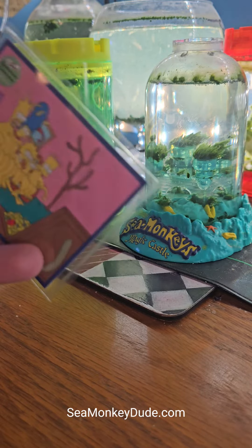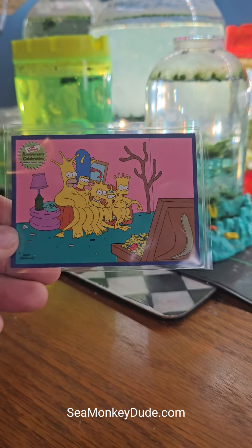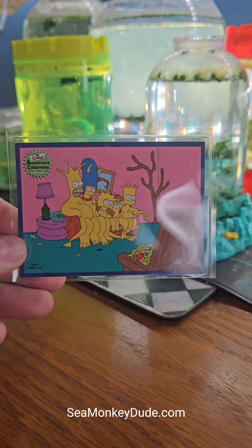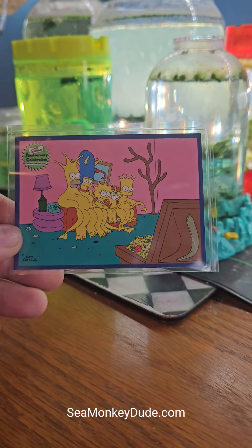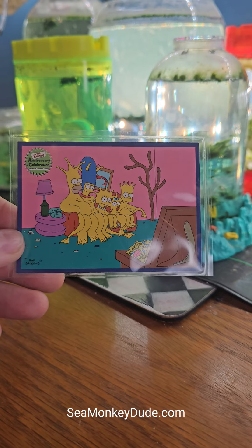Really cool — this is the trading card that commemorates that moment. Hope you enjoyed it, have a great day you guys, thanks for watching, don't forget to like and subscribe and all that jazz. Bye!